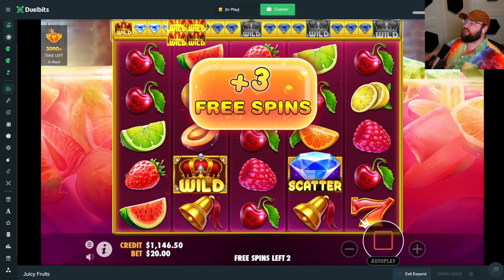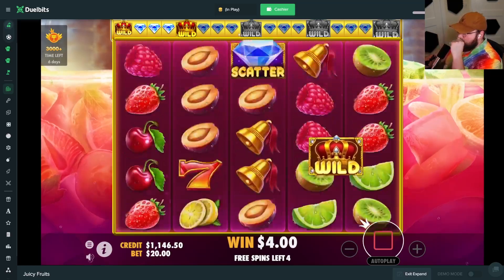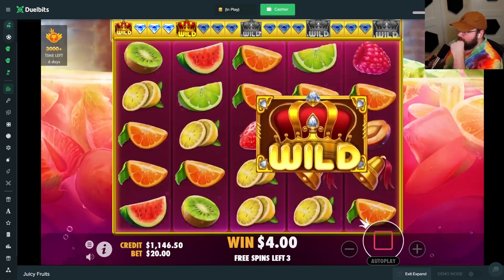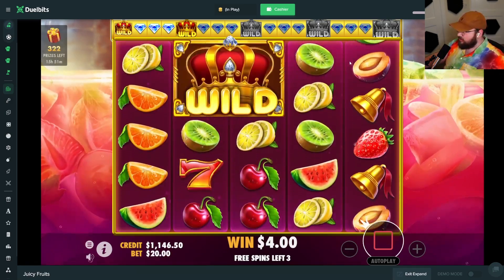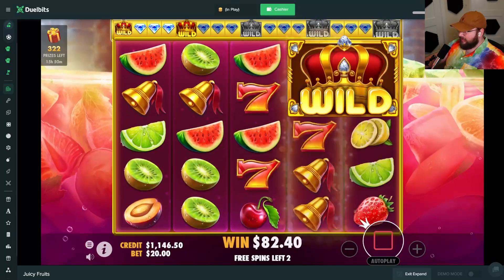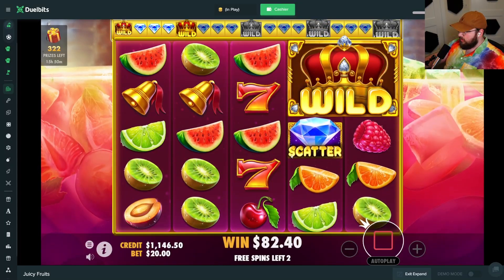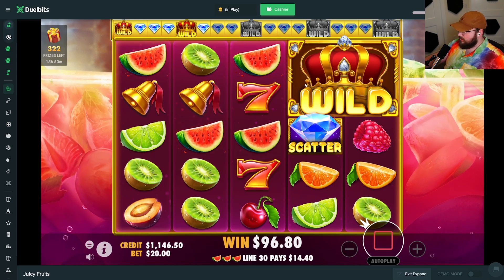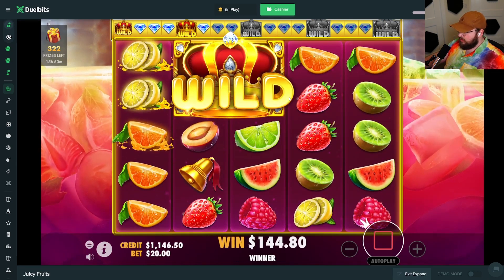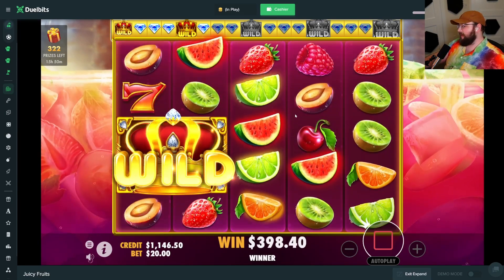Oh come on, this is actually such a good start — please don't die. This is such a volatile slot. Plus three — yes! This could actually be decent; we have five spins to get a re-trigger. Come on, please — just one time, be our saving grace. Three spins left — oh I'm screwed. Wait, what's hitting here? We need two scatters — it's not doing it. God damn it.